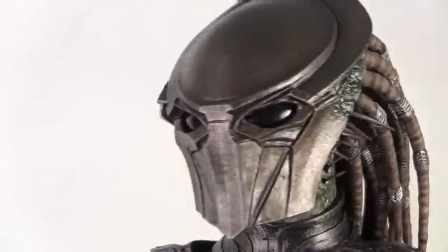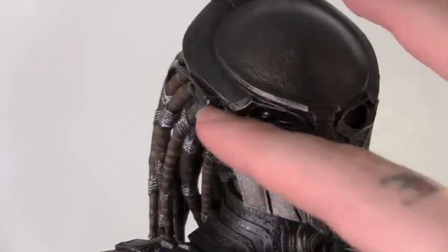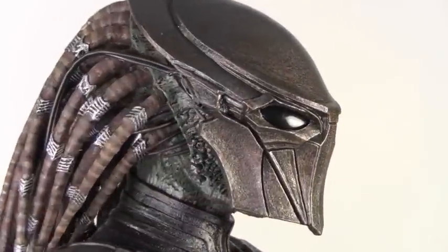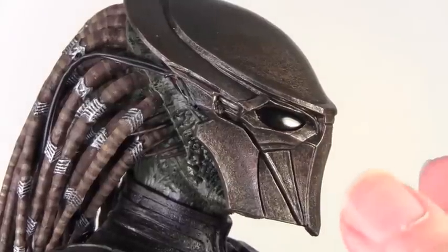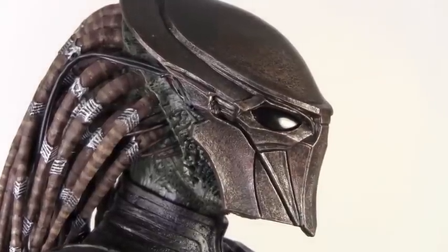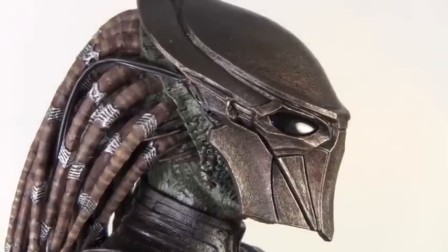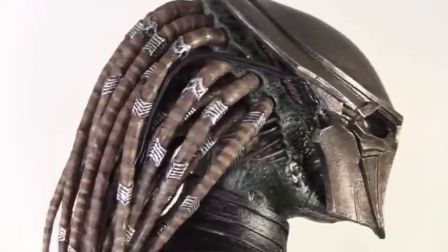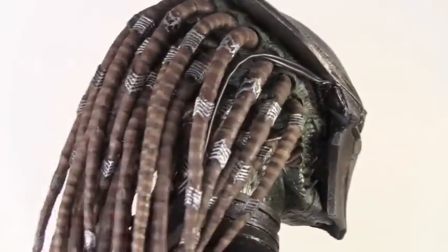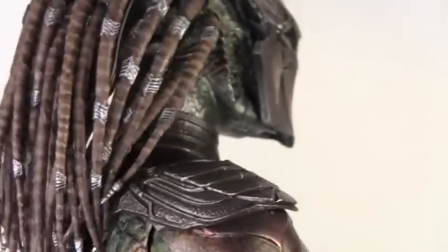Here we got the Falconer Predator and I just love his mask. It's very sharp-edged and very dynamic. He even has his little tracking thingy right there. Now the only thing about this figure - unlike the Berserker or other Predators - he doesn't have a removable mask because we never saw his face in the movie. So instead of Hot Toys trying to make its own interpretation, they decided to make it just a permanent mask. Some people are upset, but what can you do? The dreads look amazing.